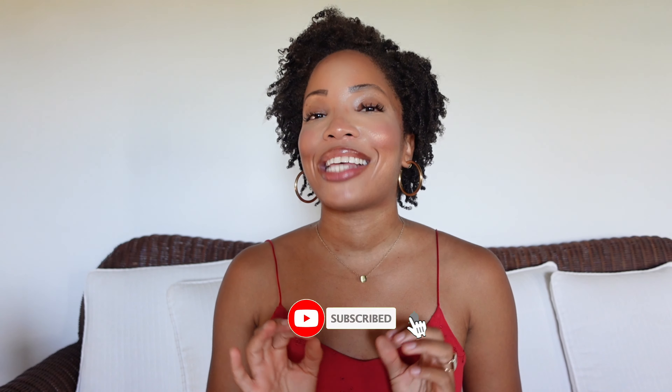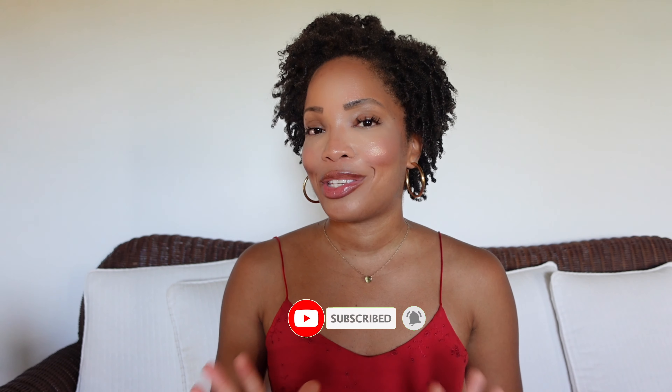Hi everyone and welcome to my YouTube channel. My name is Ellie and I am super excited to be filming my very first video for you guys. I'm currently vacationing in Martinique, Caribbean — oh my god it's so hot here — so I thought I would give you a mini closet tour of some of my favorite pieces from my vacation closet.